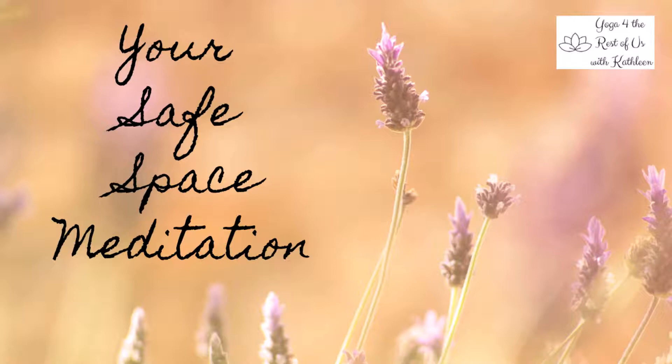Next, imagine yourself in the position in which you would be the most comfortable in this space. What object or furniture would support you in that position? For example, are you sitting or lying down on a plush rug, a large comfy armchair, or a long couch? Imagine yourself allowing your body to completely relax into this furniture or floor covering. Feel the texture, the warmth, and the support of the surface that is supporting your body.